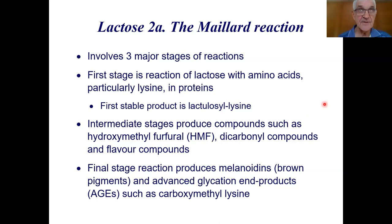The Maillard reaction involves three stages. The first stage is a reaction of lactose with amino acids — particularly lysine, but also arginine, methionine, tryptophan, and histidine — and the first stable product is lactulosyl-lysine. The intermediate stages form compounds such as hydroxymethylfurfural (HMF) and dicarbonyl compounds, as well as flavour compounds. The final stage produces melanoidins, the brown pigments, causing brown discolouration. It also produces advanced glycation end products (AGEs), one of which is carboxymethyl lysine.